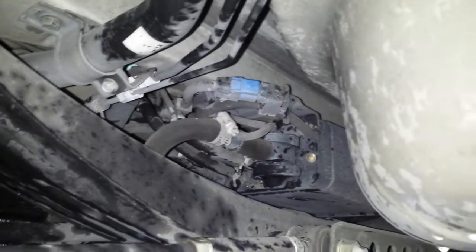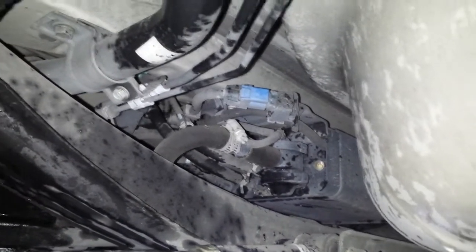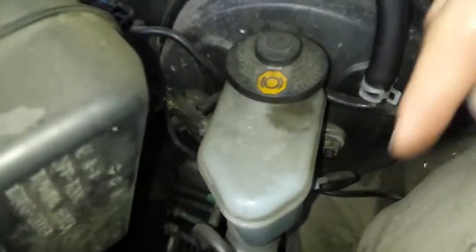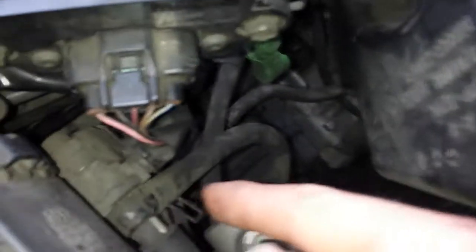First off is gonna be the canister. It's located between the rear wheels, right there. Where that blue connection is, that's a VSV valve, so if you get an EVAP code, you have one VSV right there, and another vacuum switching valve up here in the front. This is the canister vent vacuum switching valve right here.